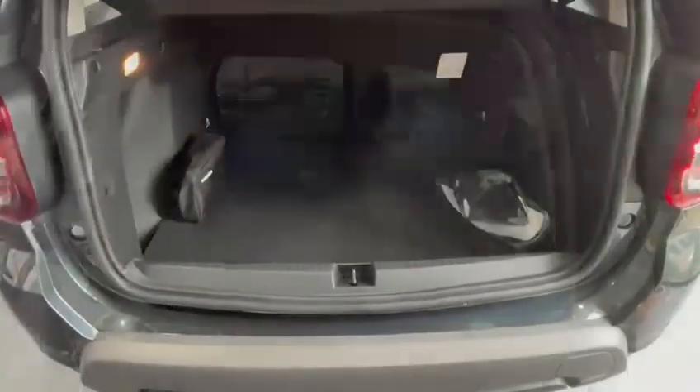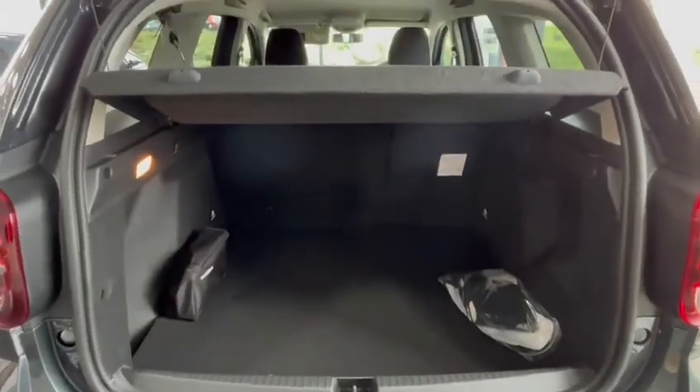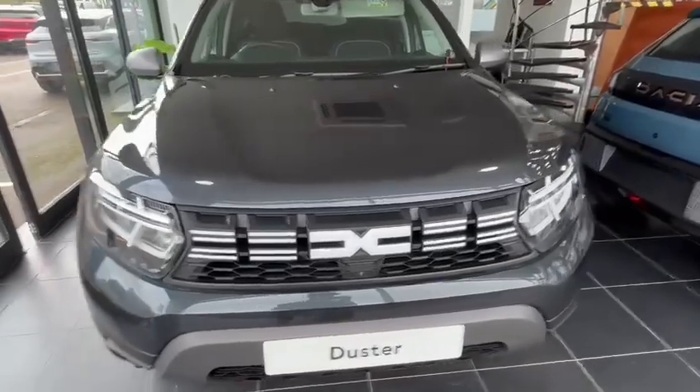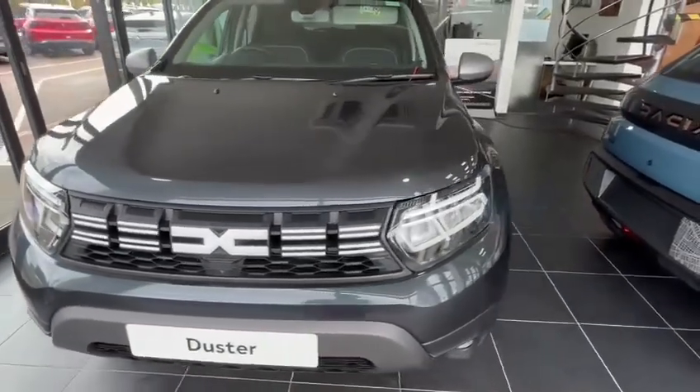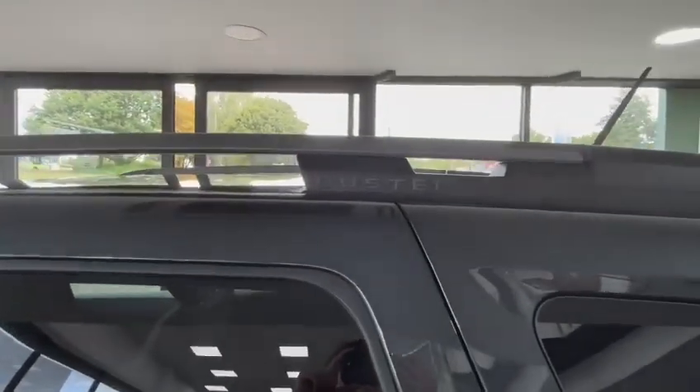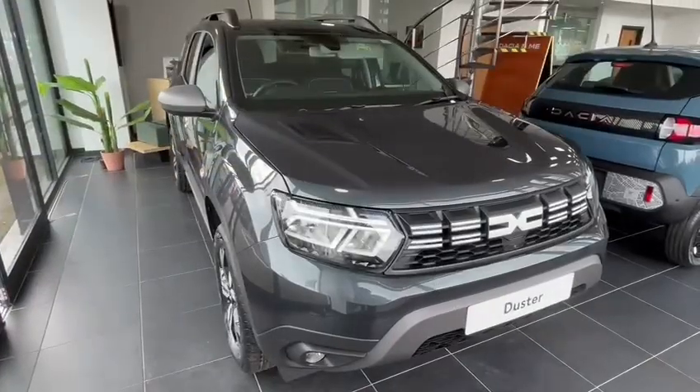The rear of the vehicle has a very spacious boot. Thank you very much for watching this video.